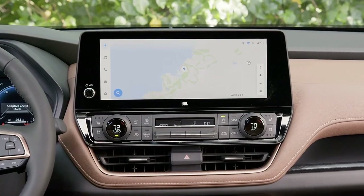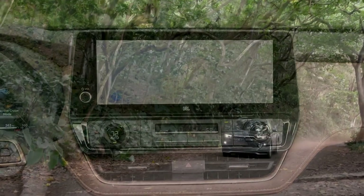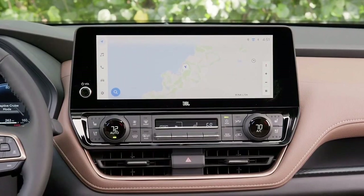This all-wheel drive-only configuration brings it well beyond the realm of the Highlander, but it's not unheard of in the three-row SUV segment, as competitors such as the Mazda CX-90 and Jeep Grand Cherokee L reach well into the $60,000 range.